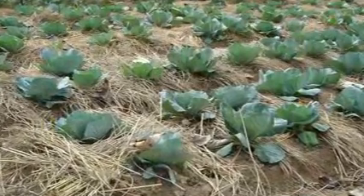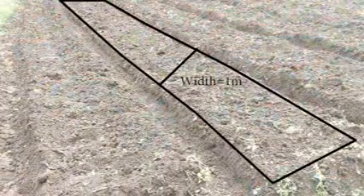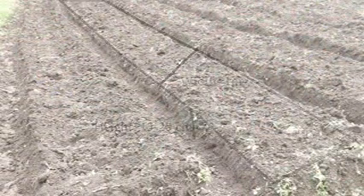Hence, it is recommended to grow coal crops on raised beds. The beds of 1 meter width should be raised to a height of 15 to 20 cm and made to a length of convenient sizes.